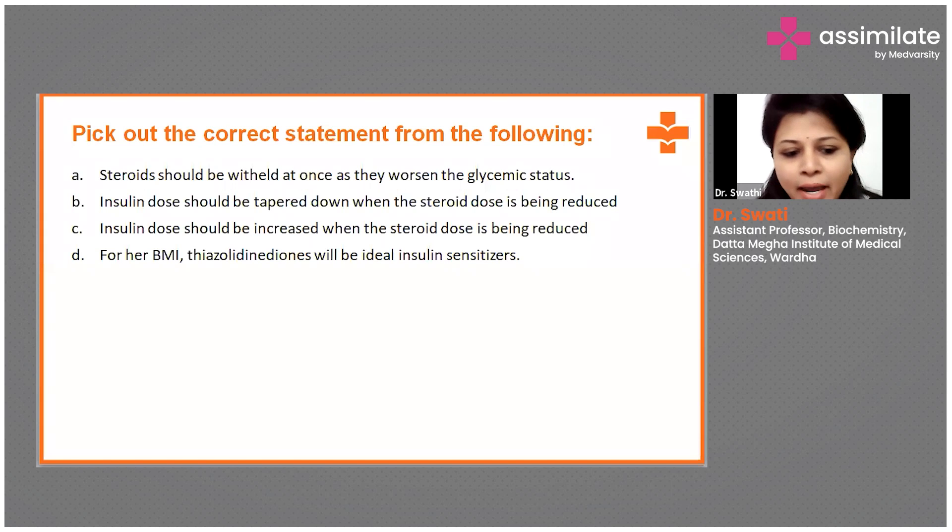This is our main aim since she is obese, on steroids, and a chronic case of diabetes. This is the best line of management — as we taper the steroid dose, we must also taper the insulin dose.